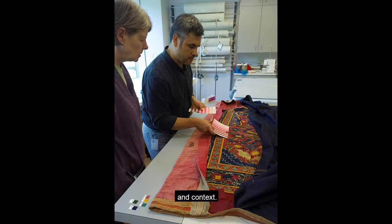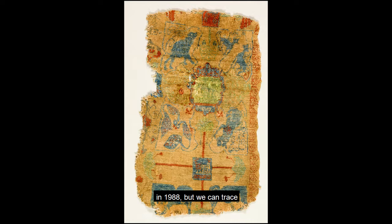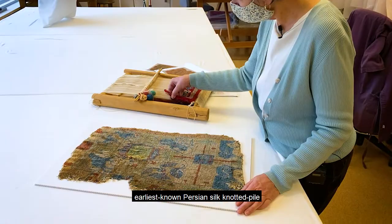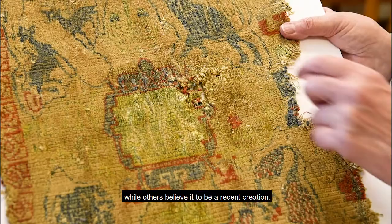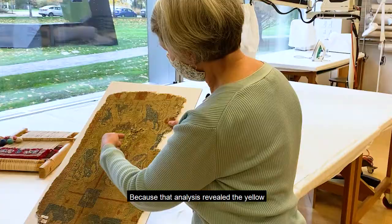Conservators must understand materials to determine a textile's authenticity and context. This carpet fragment was acquired by the museum in 1988, but we can trace its history of ownership, or provenance, to 1928. Some believe this fragment to be the earliest known Persian silk knotted pile carpet from the 15th century, while others believe it to be a recent creation. To answer that dating question, I collaborated with conservation scientists at the Indianapolis Museum of Art to analyze the red, blue, and yellow dyes.